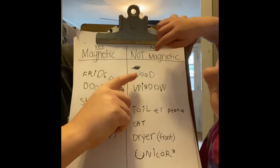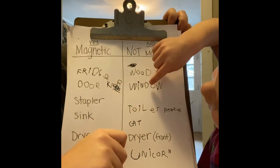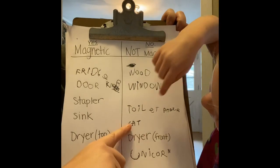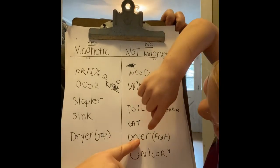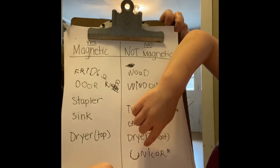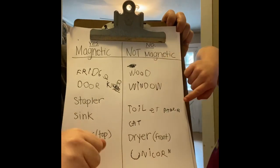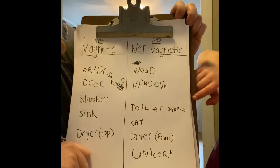But wood, window, toilet paper, cat, the front of the dryer, and our toy unicorn — they were not magnetic. Wait, yes — those were not magnetic, and these were magnetic.